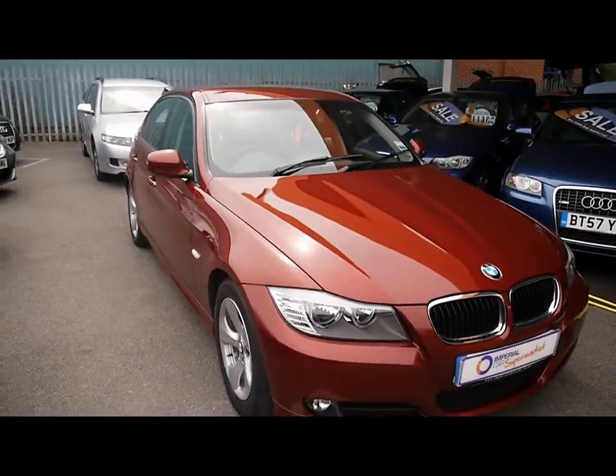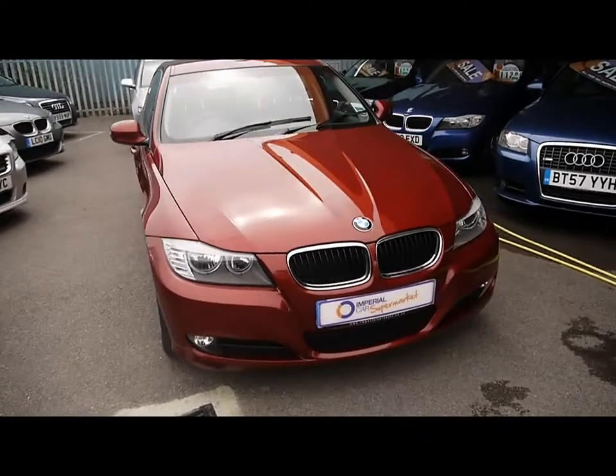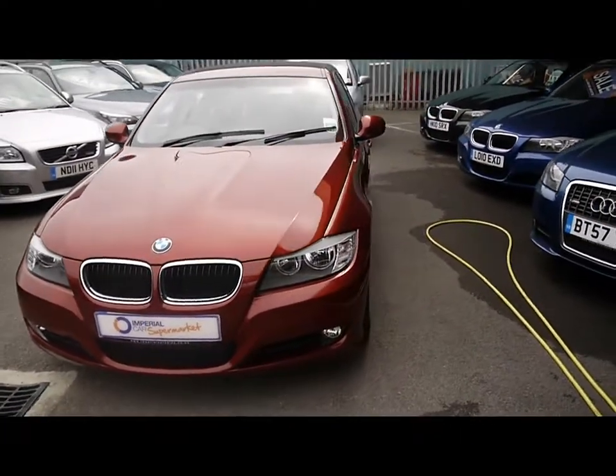Just a reminder that all our cars are RAC inspected and they're also price checked on a weekly basis. If you'd like to find out any more information about this vehicle, you can head directly to our website via the links below.